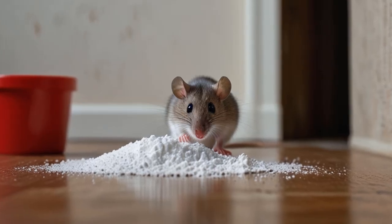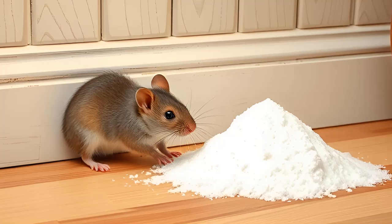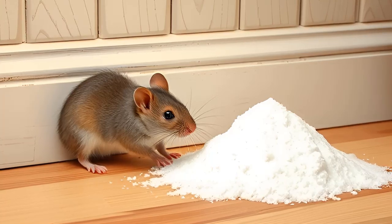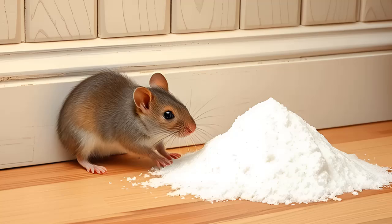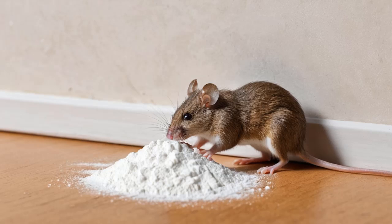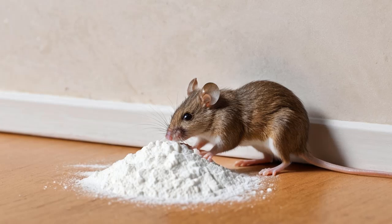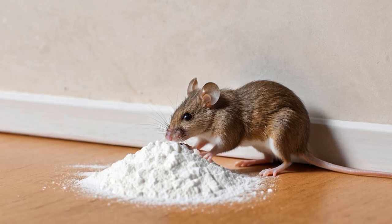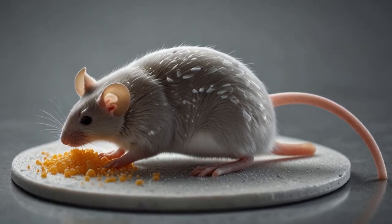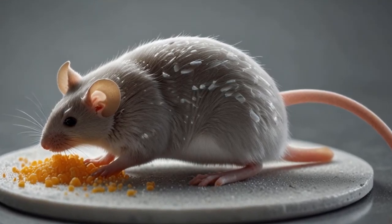Let's explore how it works, how to make it effective, and the alternatives you might want to try. Baking soda kills rats and mice by causing a buildup of gas in their stomachs. When rodents ingest baking soda, it reacts with the acids in their digestive systems, producing carbon dioxide. This gas begins to accumulate rapidly, and since rodents are unable to pass gas — they can't burp or fart — the increasing internal pressure eventually leads to death. While it sounds like an easy solution, it's not as straightforward as it might seem.